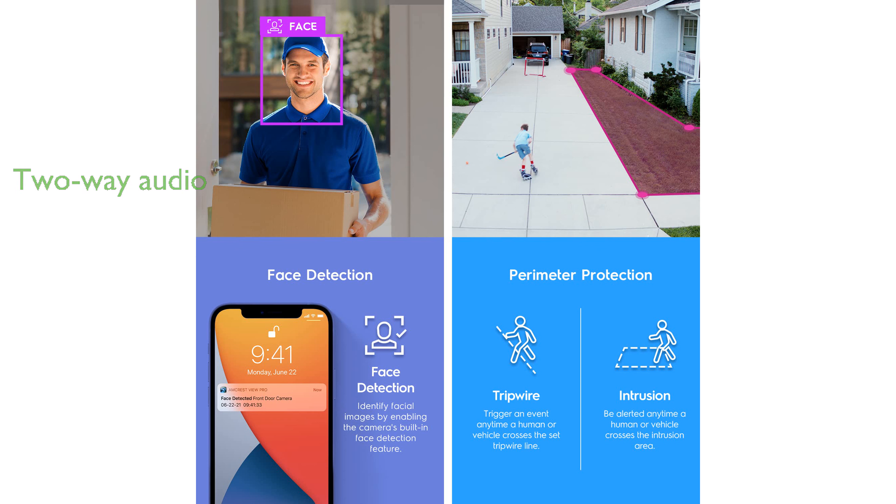With built-in two-way audio, users can communicate directly through the camera, enhancing its versatility and functionality.